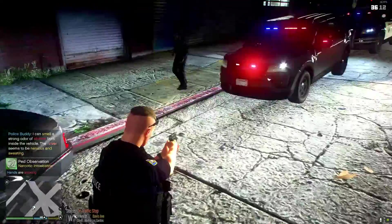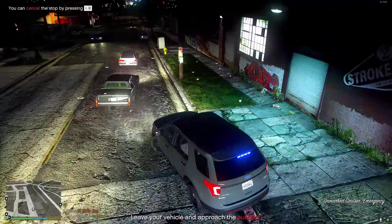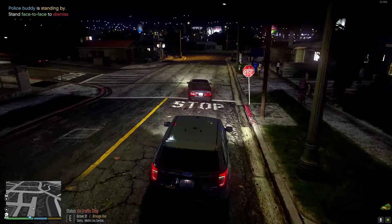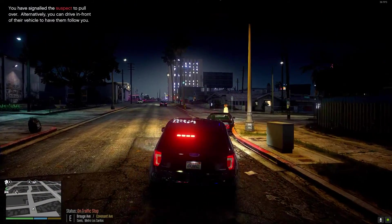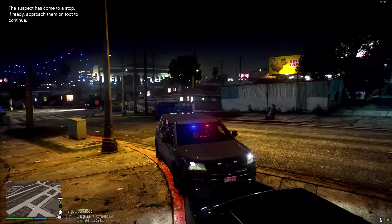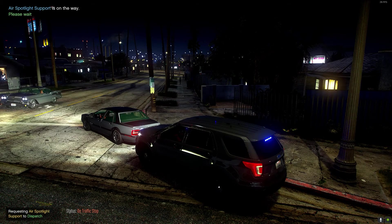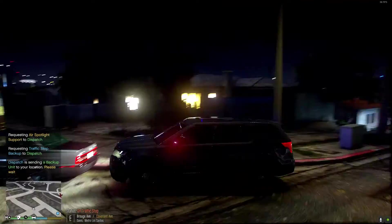One of the two suspects took off on me — east Brogue Avenue. We're going to be requesting a felony stop. Requesting air support and another backup unit on Brogue Avenue. I'm going to use the air support feature since this dude ran from me.